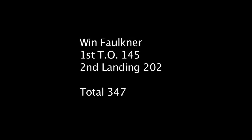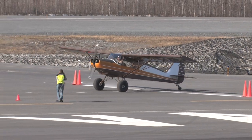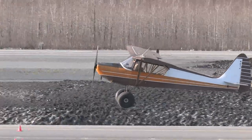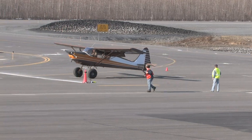During this Valdez takeoff and landing competition they made a rule that only two pilots could fly the same aircraft. So Mike Olson really wanted me to fly Kazoom, also known as the Redneck Cub. At the very end you'll see me demo it.